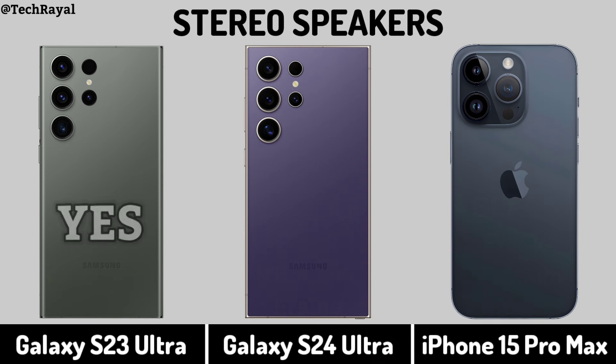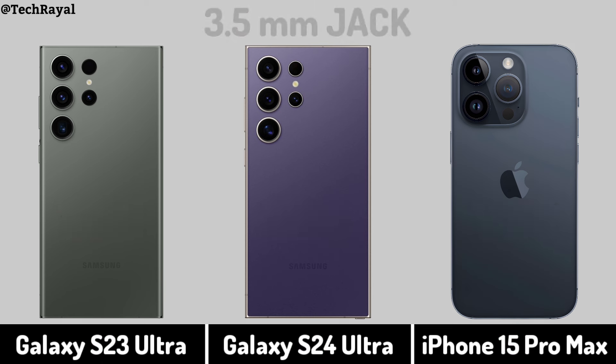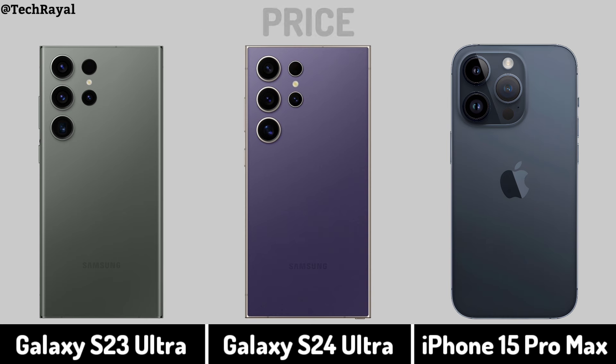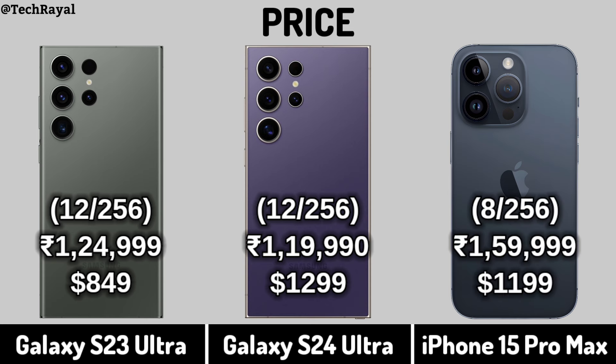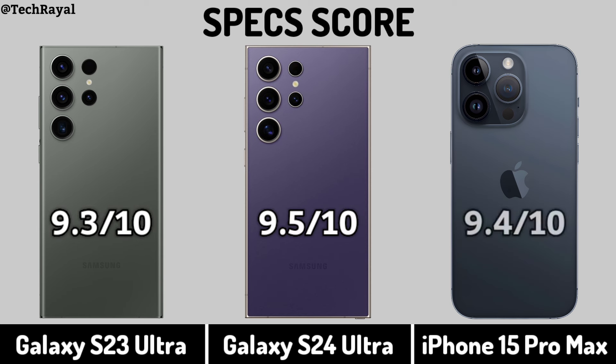Stereo Speakers. 3.5mm jack. Price. Specs Score.